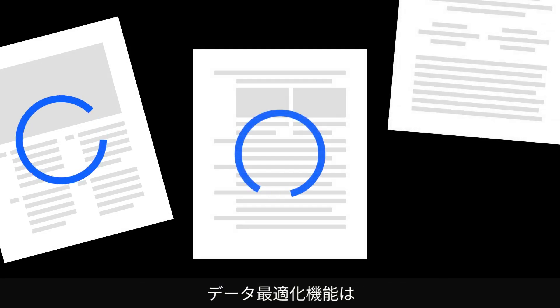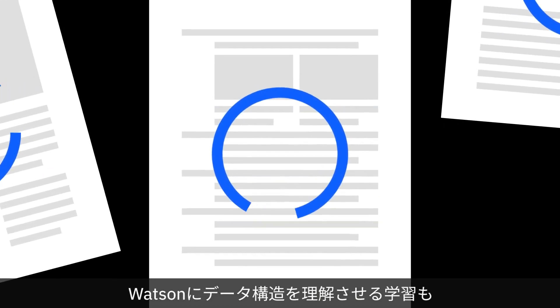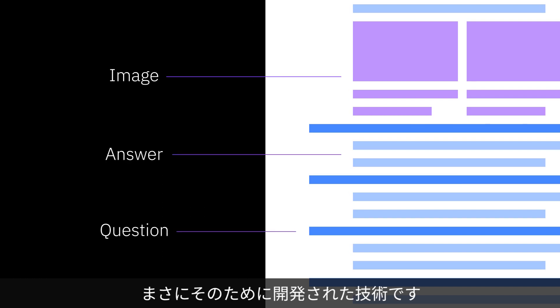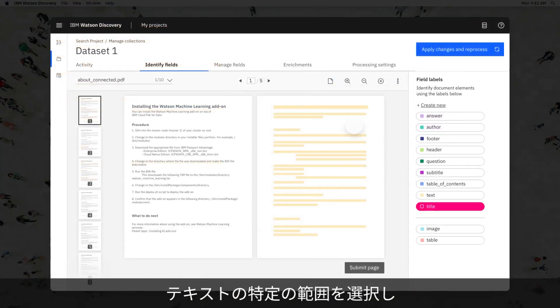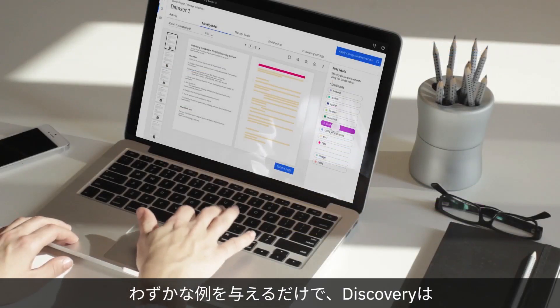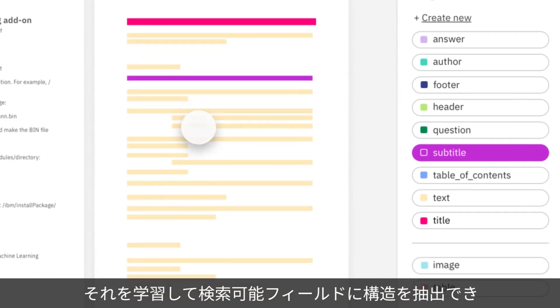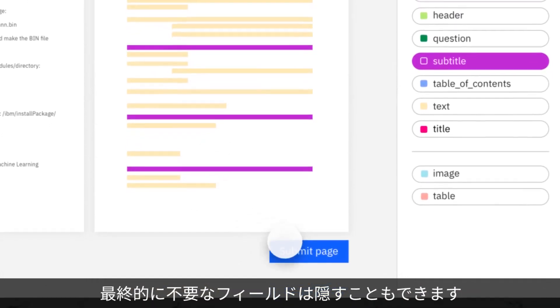Data optimization plays an important role to our users and includes training Watson to understand the structure of data. Within Discovery, smart document understanding is a technology created to do just that. Its easy-to-use interface provides a way for the user to select a specific chunk of text and identify what value it should be tagged. By giving the system only a handful of examples, Discovery is able to learn and then extract the structure into searchable fields, or enables the user to hide fields that end up being noise in the data.